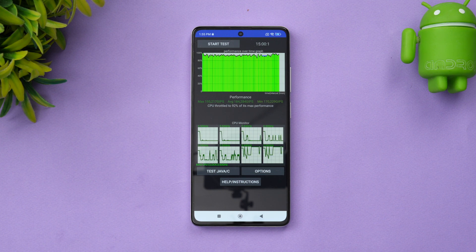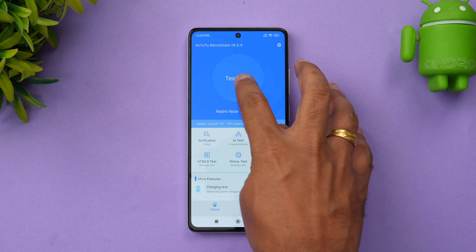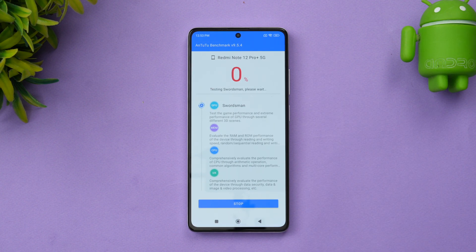Next, let's move on to the AnTuTu benchmark score. Unfortunately, we can't do the 3D Wildlife stress test on Xiaomi devices — for some reason it's not compatible. So let's start the AnTuTu benchmark test.